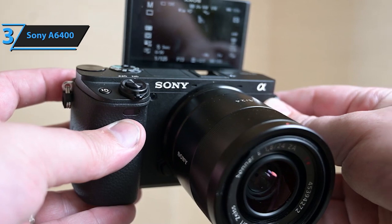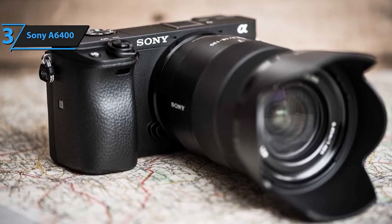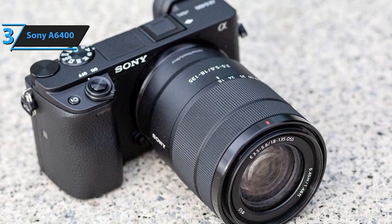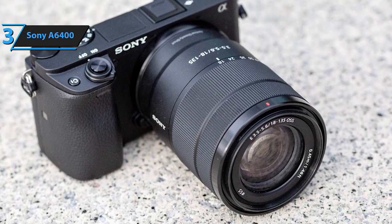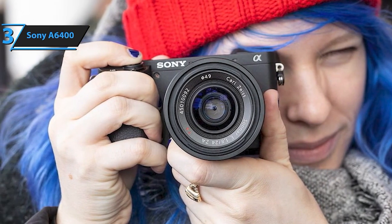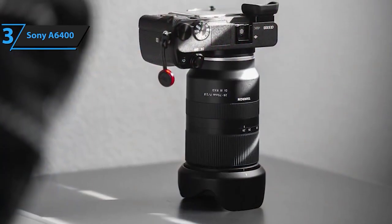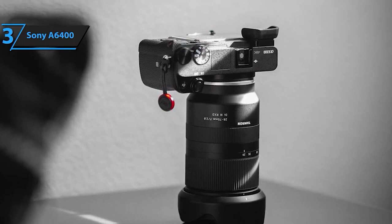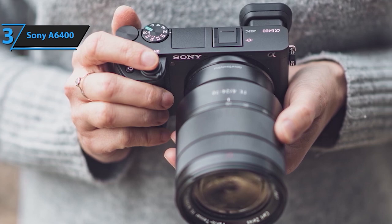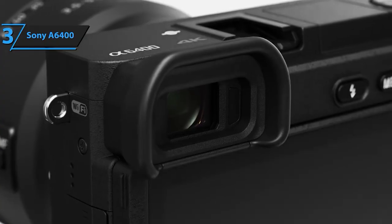Versatility is key with the A6400, offering multiple movie functions including time-lapse and slow-motion capabilities, enabling you to create captivating videos without the need for post-processing. Its tiltable LCD screen adds to its versatility, making it ideal for vlogging, still photography, or professional filmmaking. Included in the box are essential accessories like a rechargeable battery, shoulder strap, and micro-USB cable, making it ready for your photographic adventures right out of the box. Experience the ultimate blend of performance and portability with the Sony Alpha A6400, a camera designed to elevate your creativity.